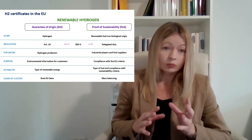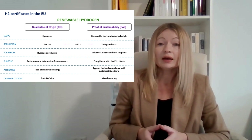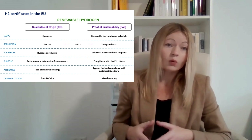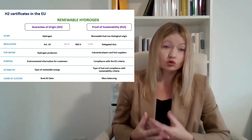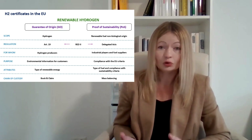On this table, you can see both types of certificates — guarantees of origin and RFNBO certificates — and the main criteria or requirements to the certificates that you should take into account when you analyze a hydrogen project or hydrogen production in the EU.